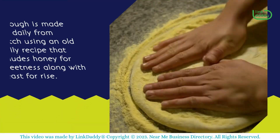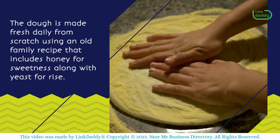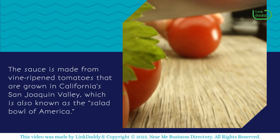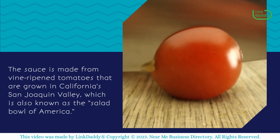The dough is made fresh daily from scratch using an old family recipe that includes honey for sweetness along with yeast for rise. The sauce is made from vine-ripened tomatoes that are grown in California's San Joaquin Valley, which is also known as the Salad Bowl of America.